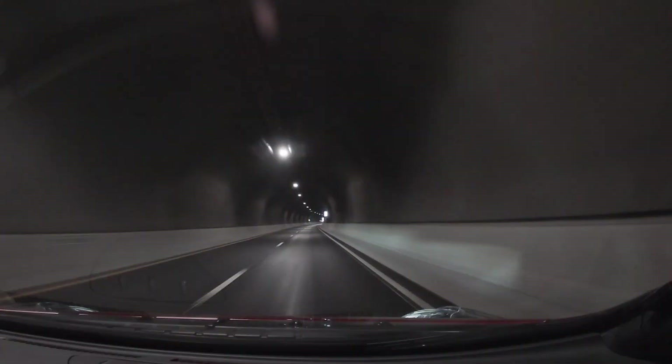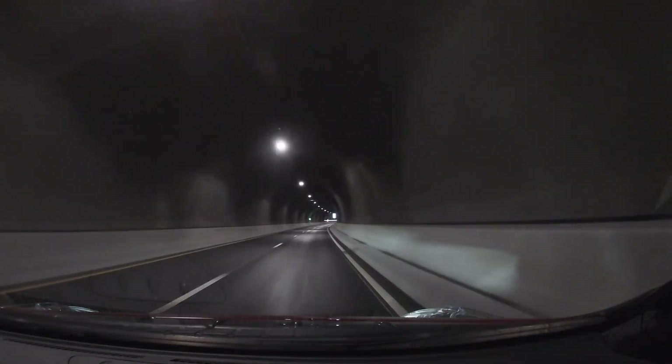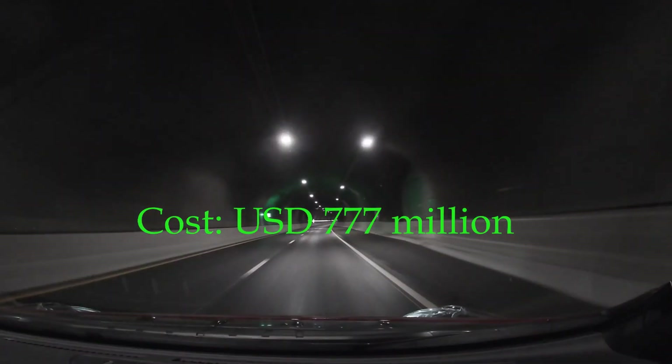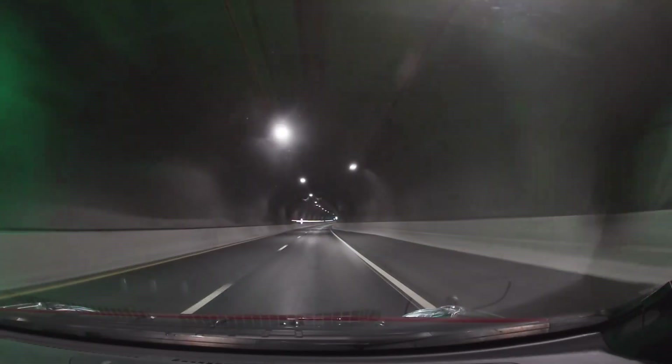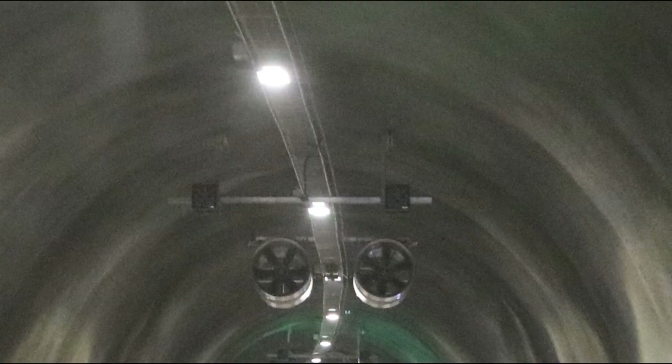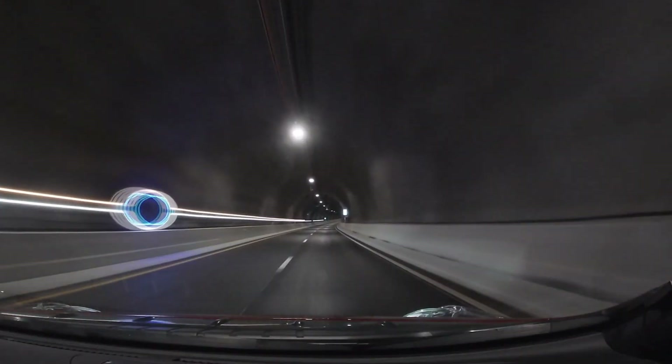The price tag for this tunnel is approximately 7 billion Norwegian kroner, which currently equals about 777 million USD. A large share of this is supposed to be covered by tolls.